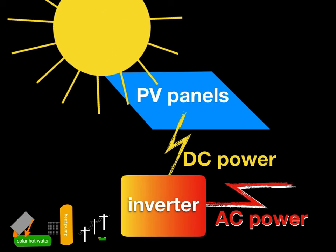Our photovoltaic panels produce DC power. The power you use in your home is AC power. So you have a device called an inverter that corrects the voltages and converts the DC to AC as needed.